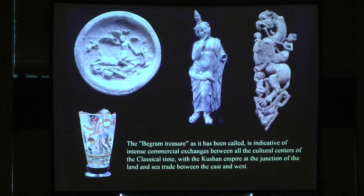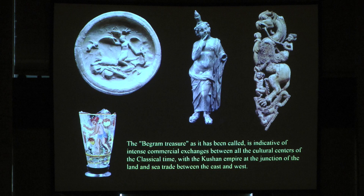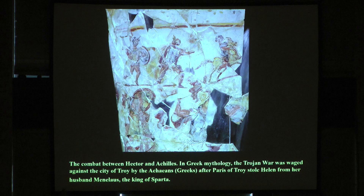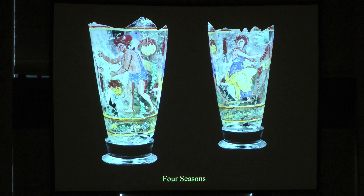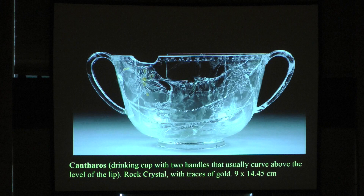When you look at the artifacts found in the so-called Begram treasure — and it's not exactly a treasure — you find things of Hellenistic origin and also of Indian origin, like these ivories, and also glass depicting the Trojan War, the war between Hector and Achilles. You can see Hector's body carried here on the ground. These are of Egyptian origin from Alexandria, representing the four seasons.